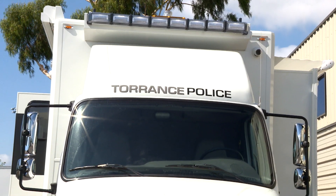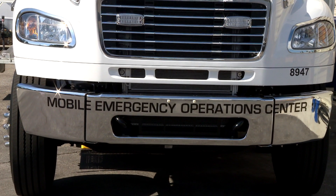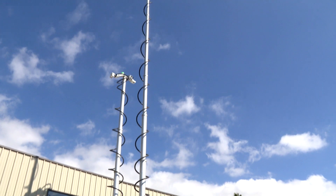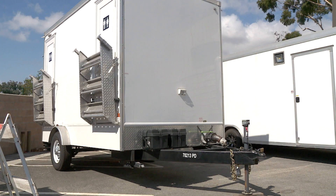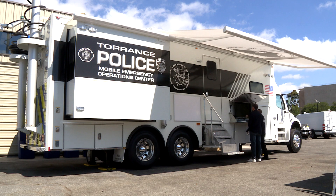He says the $825,000 vehicle shows city leaders take emergency preparedness seriously. This was a big step in ensuring that the city of Torrance is ready to respond to and recover from any type of incident. The city also purchased a mobile DUI processing trailer and a mobile restroom trailer to use with the vehicle. For this week in Torrance, I'm Edward Mertz.